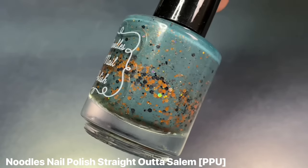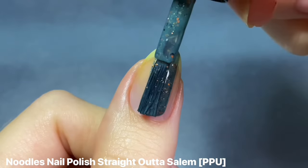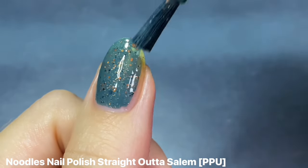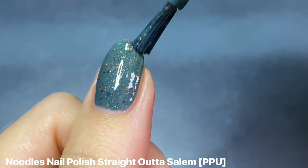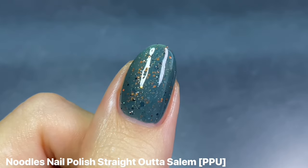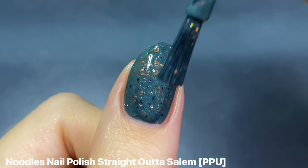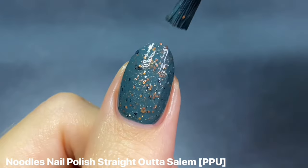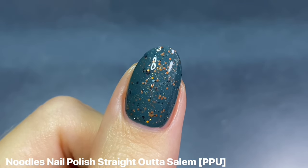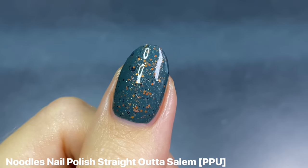Continuing with older polishes, we have Noodles Nail Polish Straight Outta Salem — a Polish Pickup contribution from a couple of years ago that was one of my immediate favorites. I love Noodles Nail Polish for this Crowley type of finish with micro glitters. This one has a really dark and dusty teal blue base packed with orange, gold, and black glitters. It's just so spooky and unique for this time of year.